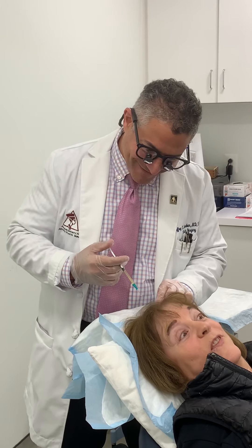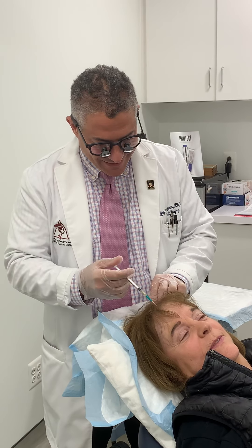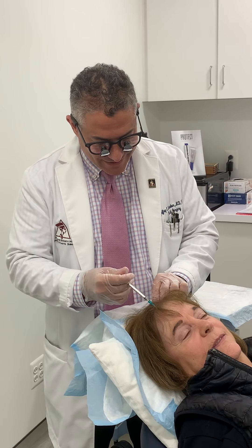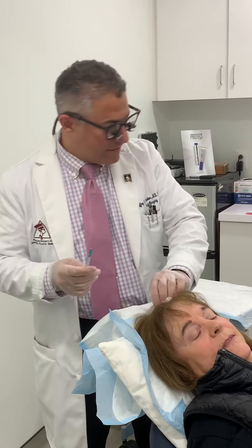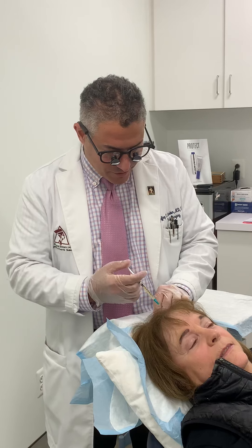The other thing that helps with hair is the hair laser. We also offer the low-level laser, which is good for stimulating hair that's in the hibernation phase of the growth cycle.